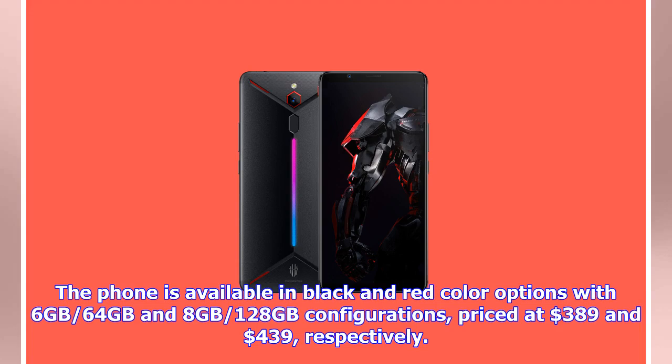The phone is available in black and red color options with 6GB/64GB and 8GB/128GB configurations, priced at $389 and $439 respectively.